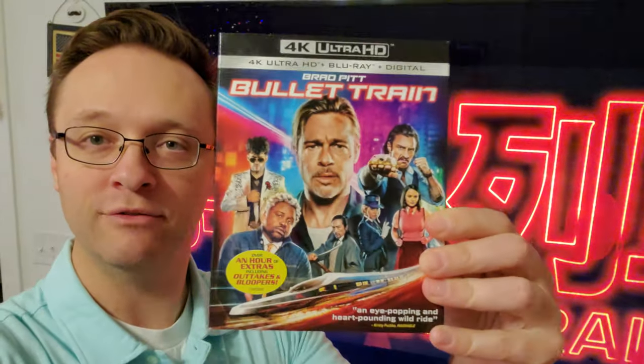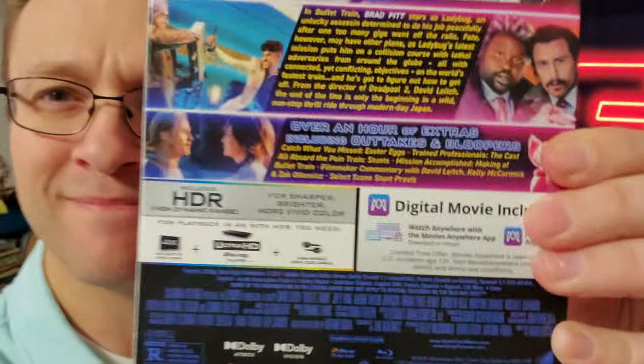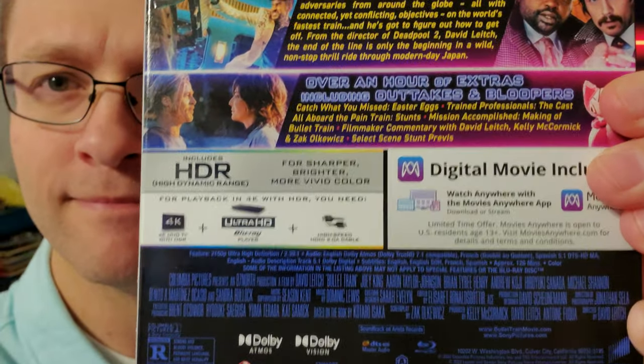Bullet Train on 4K Blu-ray. This movie was crazy. Here is my review.